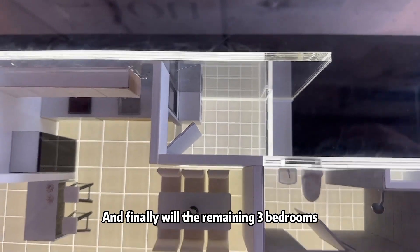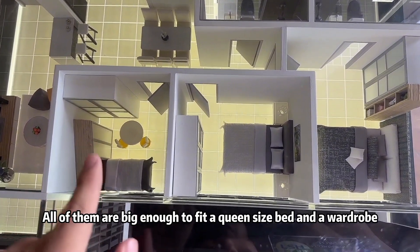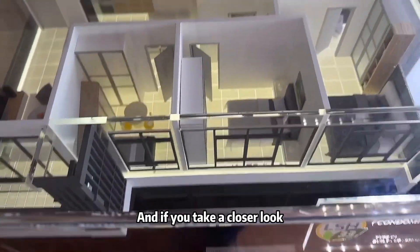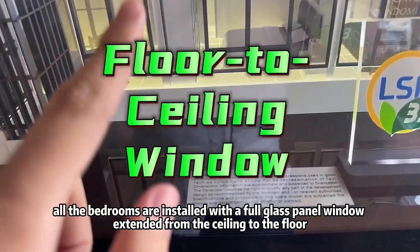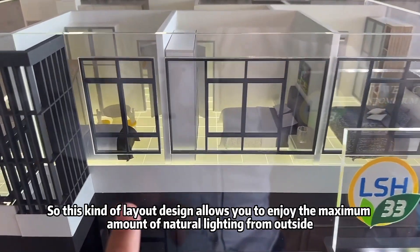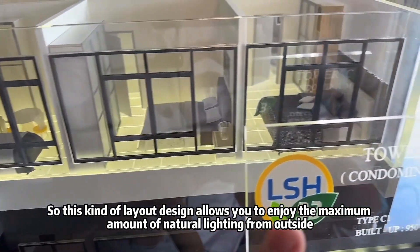Finally, all three bedrooms are big enough to fit a queen-size bed and a wardrobe. All bedrooms are installed with full glass panel windows, standard from ceiling to floor, so this layout allows you to enjoy the maximum amount of natural lighting from outside.